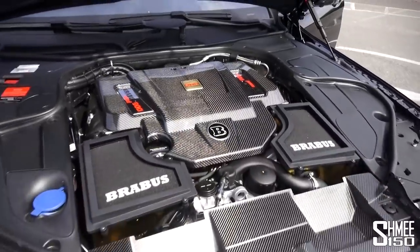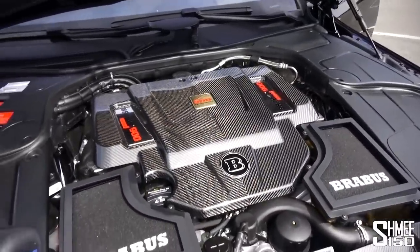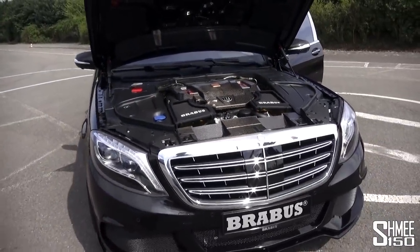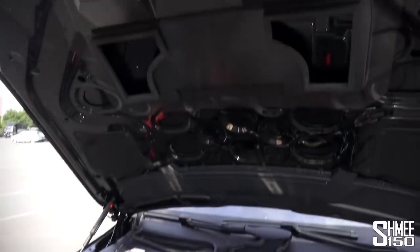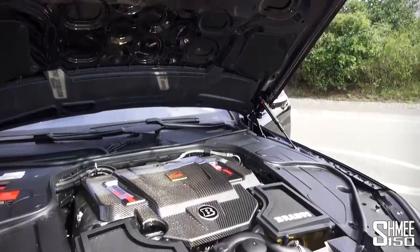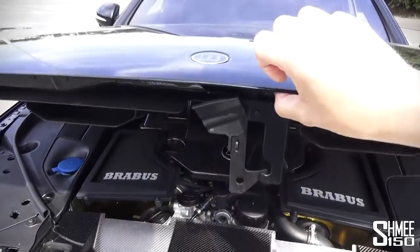V12 bi-turbo Brabus 900 - the Rocket. If you want a car to cruise down the autobahn at 300 kilometres an hour without breaking a sweat, this is the one to have. Even all of the components on the underside of the bonnet are carbon fibre. A true machine - let's shut that back up.